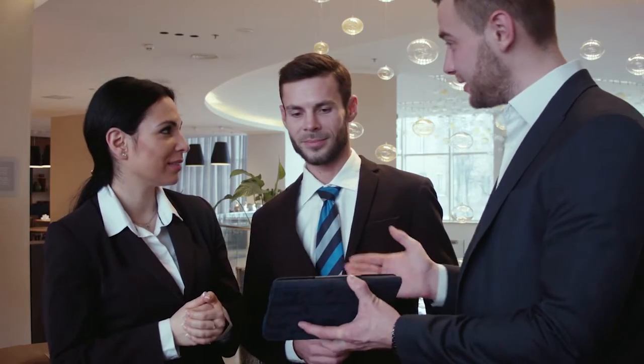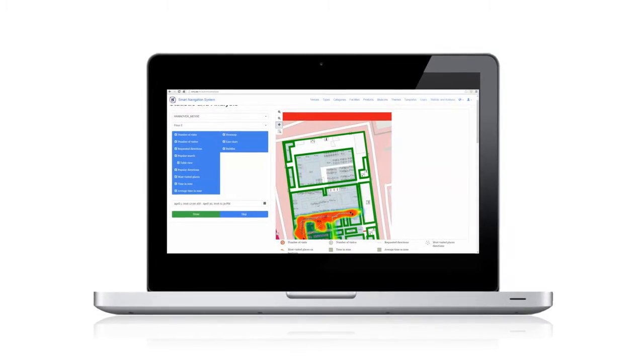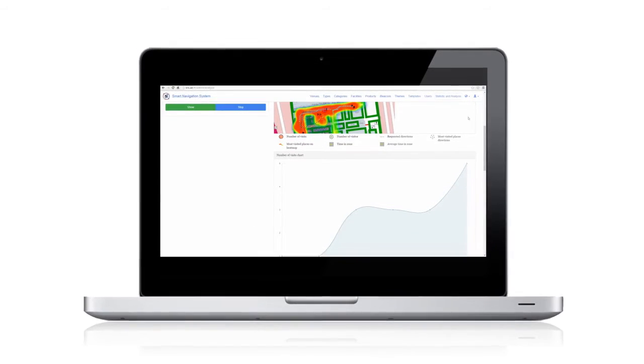It also helps venue owners to track visitors' behavior and produce analytical reports to understand their customers better, by using the heat map feature that shows all the hot spots in the venue.